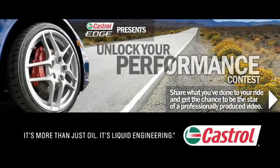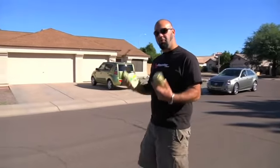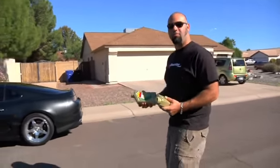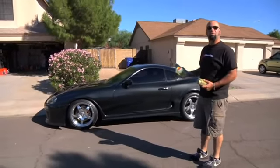The Unlock Your Performance Contest winner, presented by Castrol Edge Motor Oil — it's more than just oil, it's liquid engineering. Throughout this contest, we filmed off-road trucks, Euro tuners, and even fully geeked-out unrestored American cars. But what's the one thing we're missing? How about a massively overpowered tuner car? And if you're talking about huge amounts of power, chances are you're talking about the Toyota Supra.